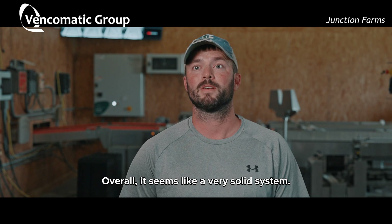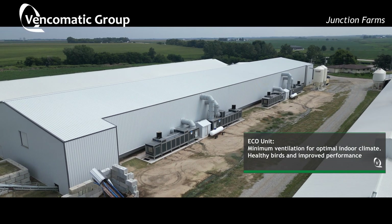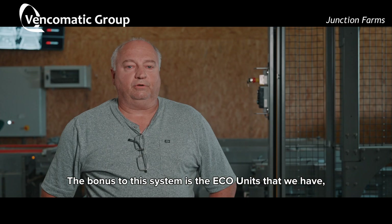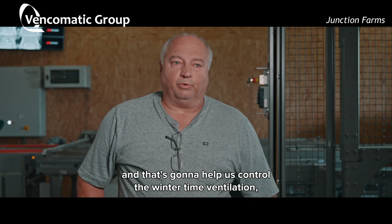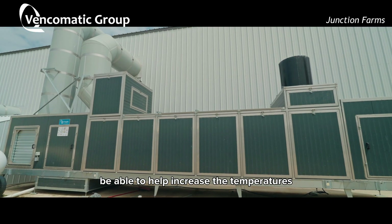Overall it seems like a very solid system. The bonus to this system is the eco units that we have, and that's going to help us control the wintertime ventilation and help increase the temperatures a little bit.